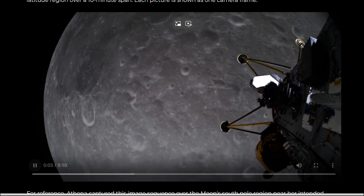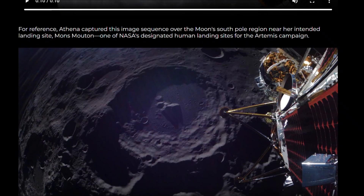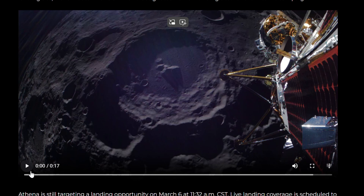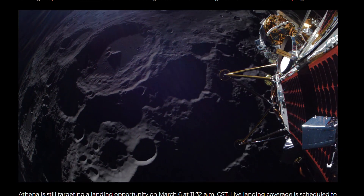Intuitive Machines' IM-2 mission is designed to refine how humanity may live and work on the moon. The mission will test lunar mobility, resource prospecting, and extraction of volatile substances from beneath the surface.